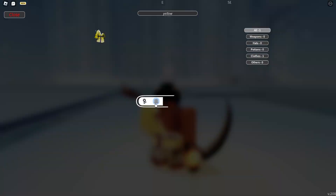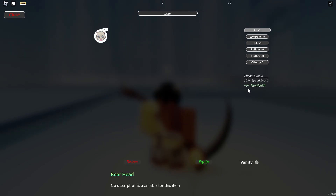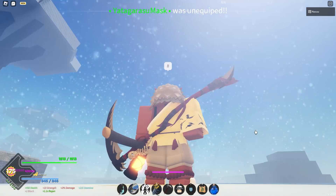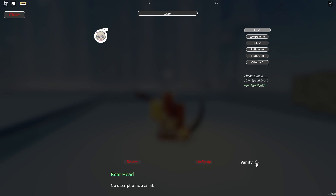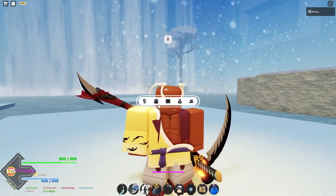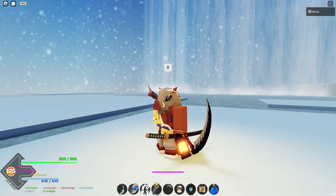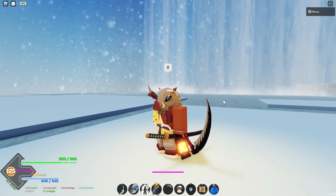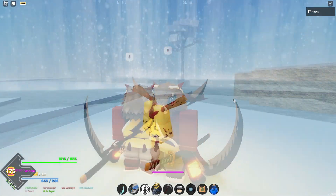We can't forget about the Boar Hat. It gives +60 HP and a 10% speed boost. The only downside is if you take vanity off, your hair doesn't come back — you're just bald. The drop chance is 1.5% from a tier 3 chest and 2.5% from a tier 5 chest, so it's pretty rare to get but pretty cool to have.